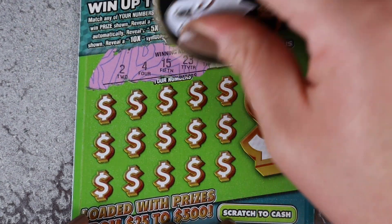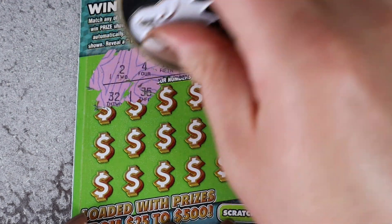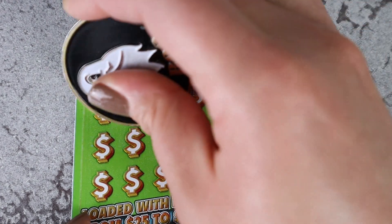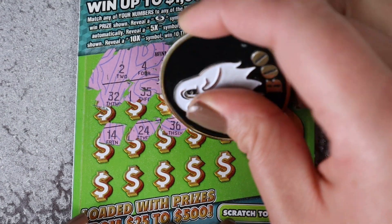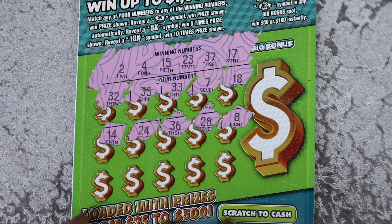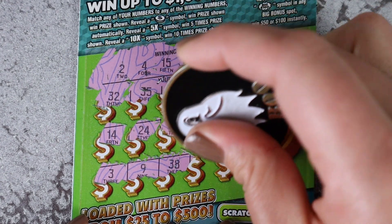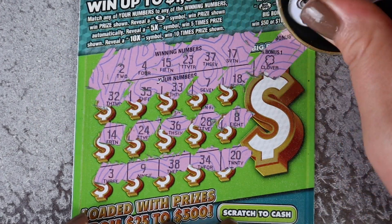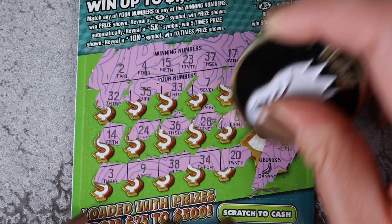Ticket 39: numbers 2, 4, 15, 23, 37, and 17. Then 32, 35, 33, 7, and 18. Also 14, 24, 36, 28, and 8. Then 3, 9, and 38. Finally 34 and 20. Oh my goodness. Symbols: clover, crown, bar, berry, and banana.